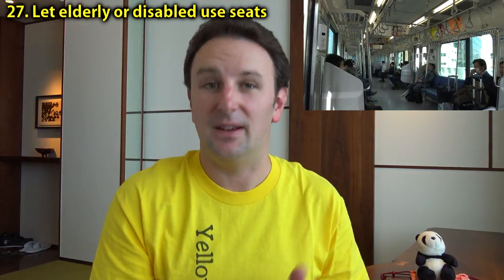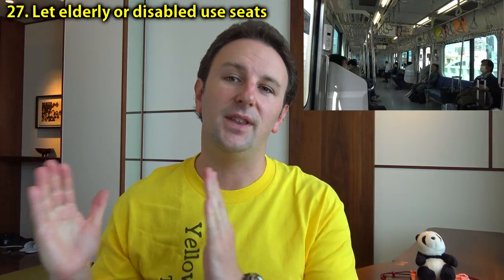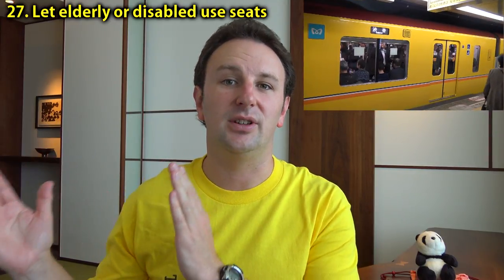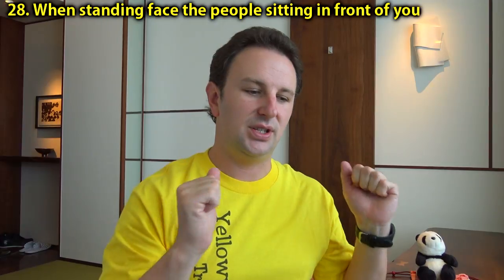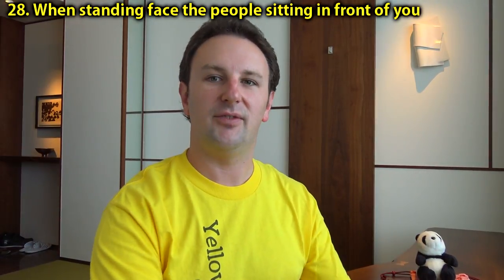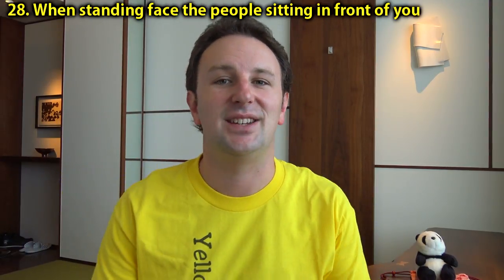When you are on the train, there's a certain etiquette. There are typically seats along the sides of the subway or train car. If there are elderly people, please let them use those seats. There's often also a particular reserved area on the side just for elderly and disabled passengers, so if you're not elderly or disabled, please don't sit in that area. When standing and holding onto the handholds, you don't stand in any which direction — you stand facing the people sitting in front of you. Putting your behind in somebody's face is considered very, very rude.